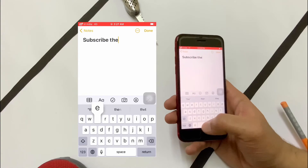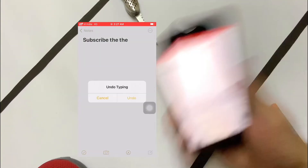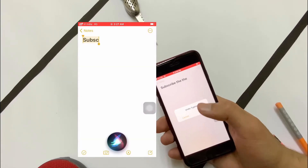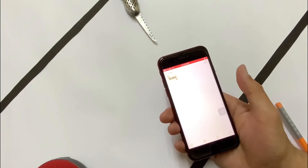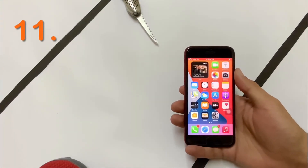If you are doing some task and want to undo it, you just have to shake your iPhone twice and you get the option to undo the task. Press Undo and the whole thing is restored as it was.